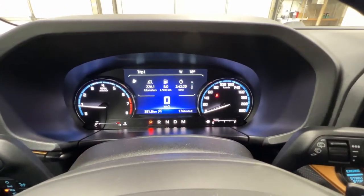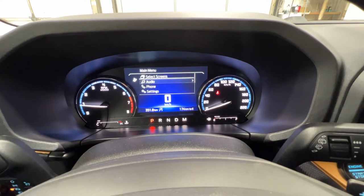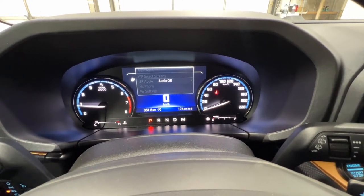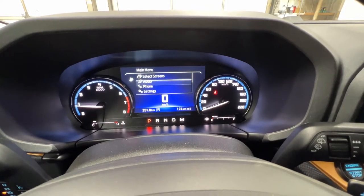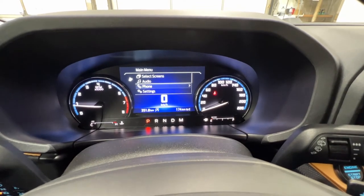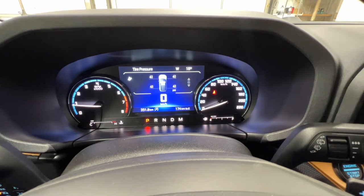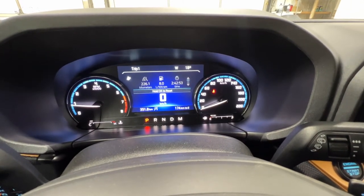We can scroll through some of the settings in this gauge cluster — we can go through our audio, our phone settings, and other various settings. We can also go to trip information with trips one and two. We also have tire pressures available in there.